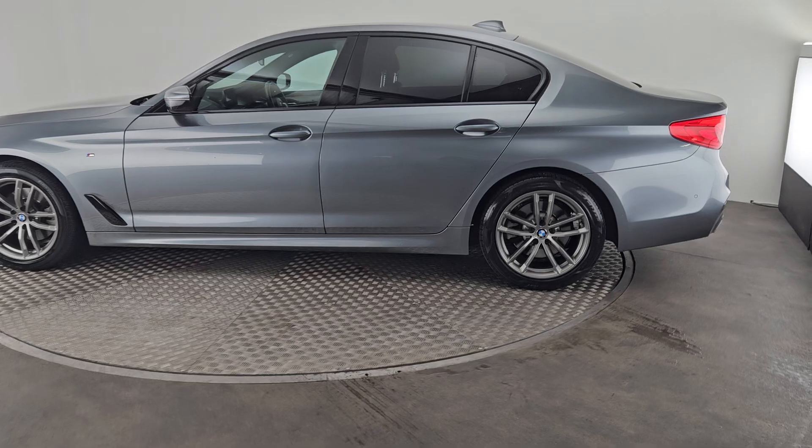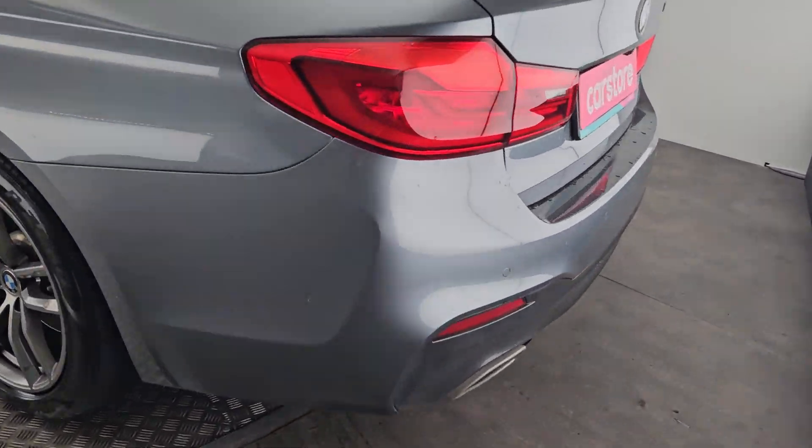All our vehicles do go through our workshop — they get serviced and checked before they go out, and they do accompany a 12-month warranty.